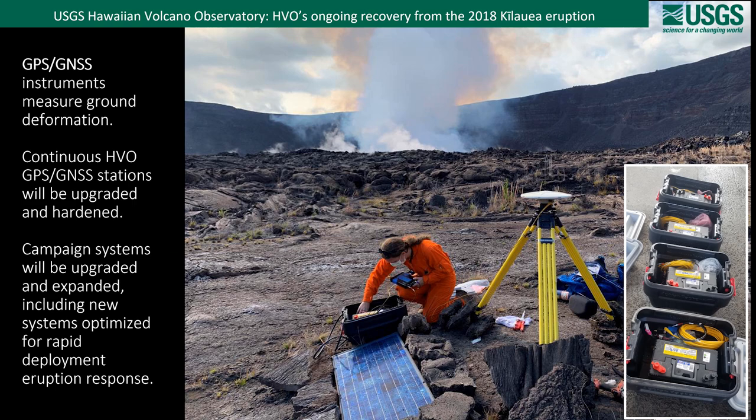HVO uses GPS and GNSS instruments to measure ground deformation. Many of our instruments in the field provide a continuous data stream; others are deployed as needed as part of regional surveys or rapid deployment eruption response. This photo shows an HVO scientist deploying one of these rapid response GPS/GNSS systems after the eruption started in December of 2020, using one of the new upgraded instruments procured as part of this supplemental funding. On the right you can see an example of how we are building more of these rapid deployment systems to have on hand to improve our response.